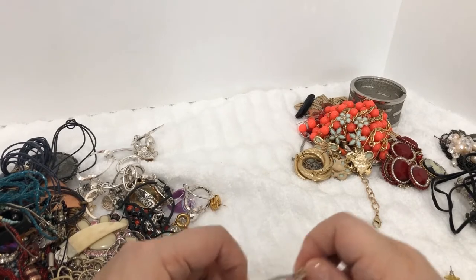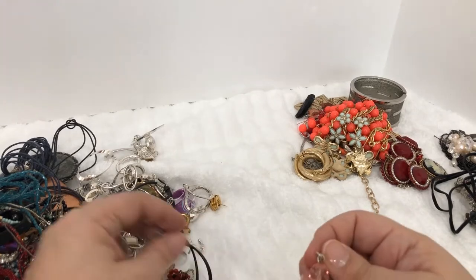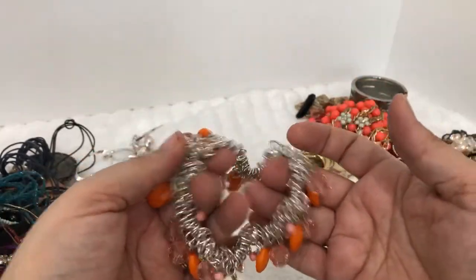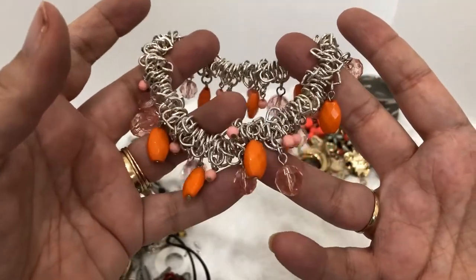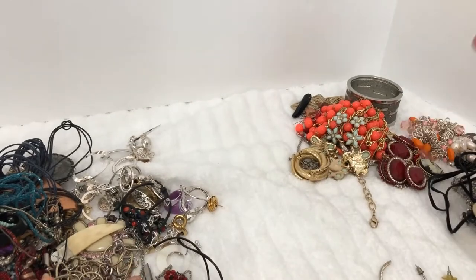Some people think untangling is very therapeutic — to me it's a pain. All right, this is kind of fun — it's stretchy. The stretch is just about to give on it, but wow, it has a lot of fun beads on it and I like the orange and pink together. That's pretty fun — I'll put this in the maybe pile because I might wear that.